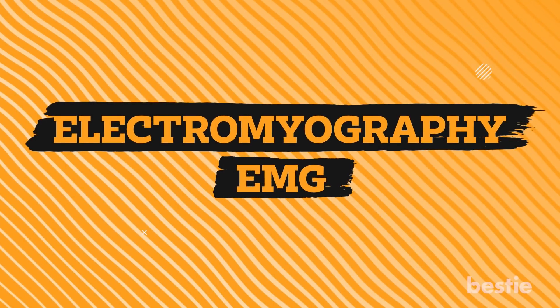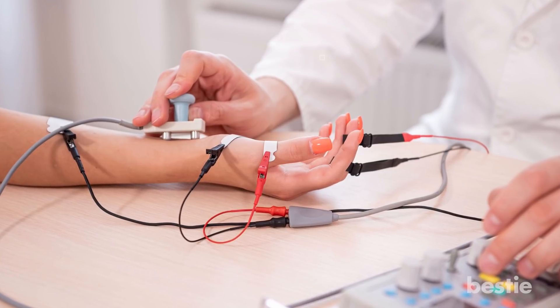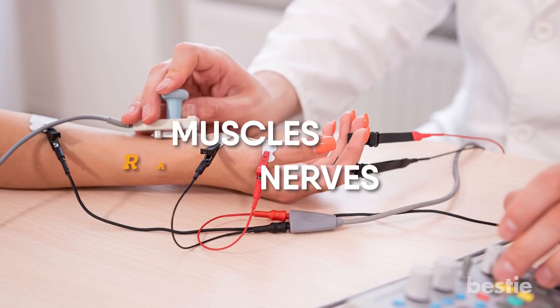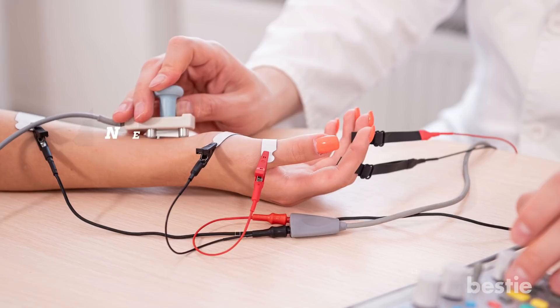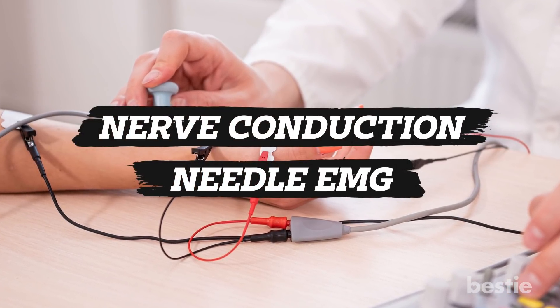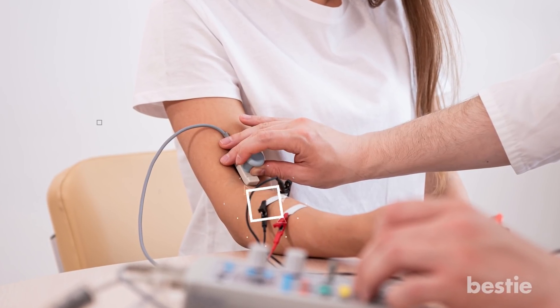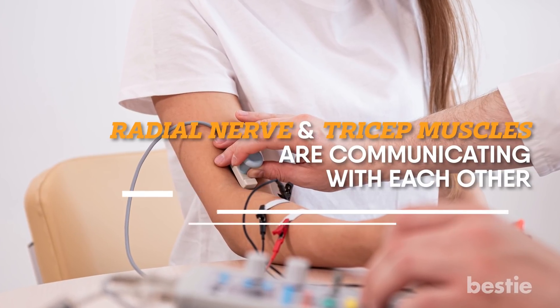On some occasions, your doctor may give you an EMG test. This will seek out damage done to your muscles and nerves, including the radial nerve. An EMG study is done in two parts: first, the nerve conduction, and second, a needle EMG. When the nerve conduction study is being done, the medical professional will put electrodes on your skin and see how your radial nerve and tricep muscles are communicating with each other.